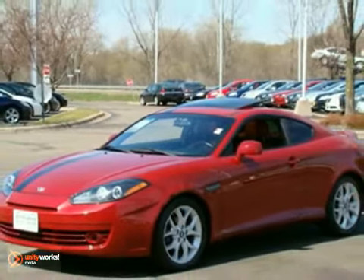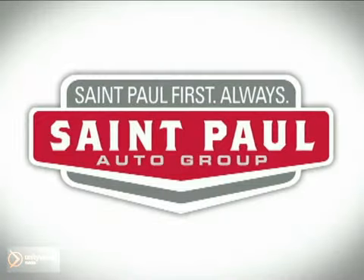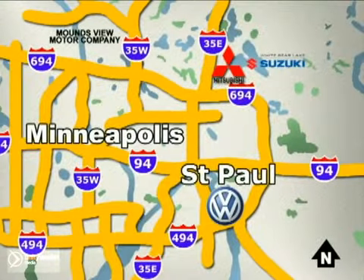Come on in for a test drive today. St. Paul Autos — why buy or service your vehicle anywhere else? Stop in today at any of three convenient locations and experience the St. Paul Autos difference.